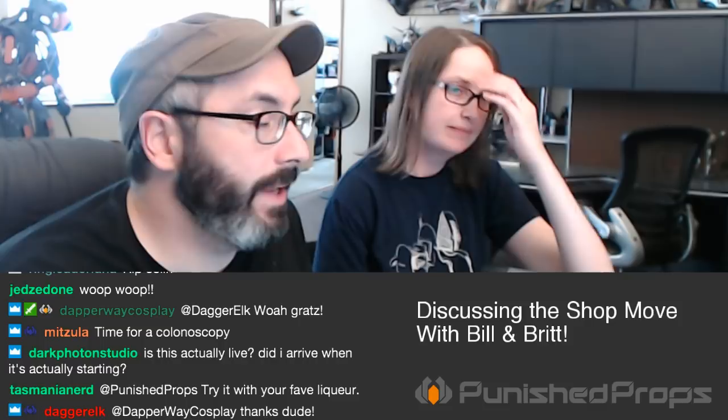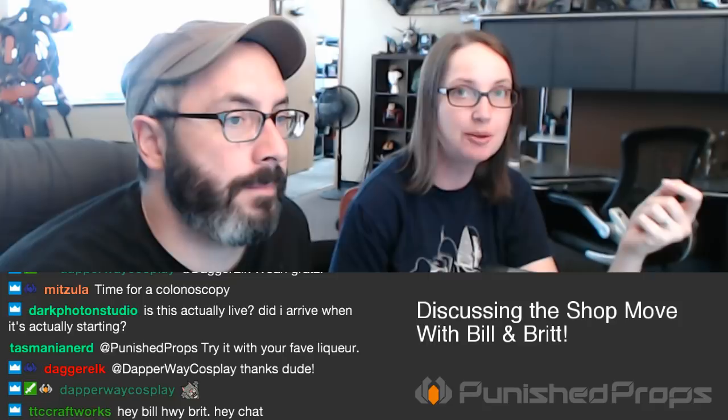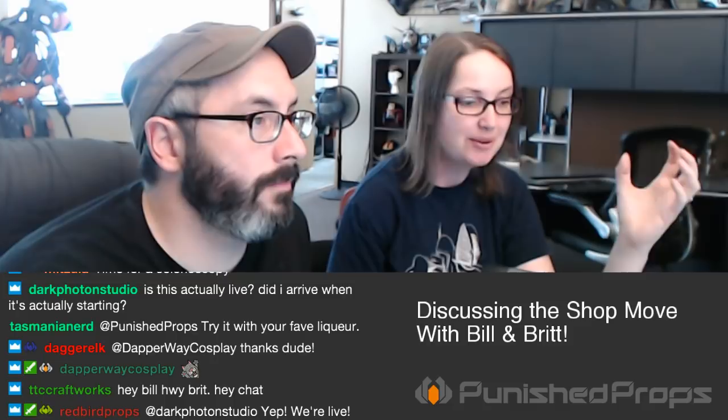Part of that move, we decided to change up the weekly or bi-weekly podcast a little bit. We've done over 150 Prop Live Q&A episodes where we bring in a guest and answer general questions from the community. That helped us figure out what questions people kept needing help with, which led us to do the molding and casting video series, the painting and weathering series, and now we have all this great tutorial content.